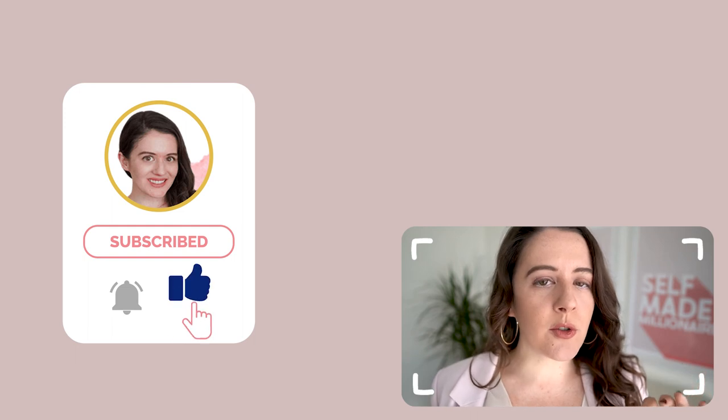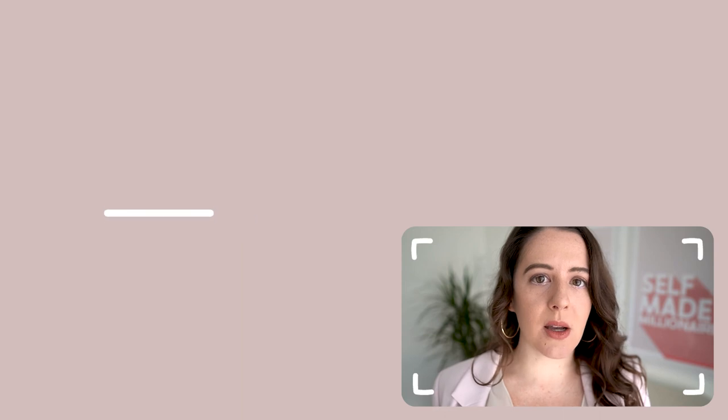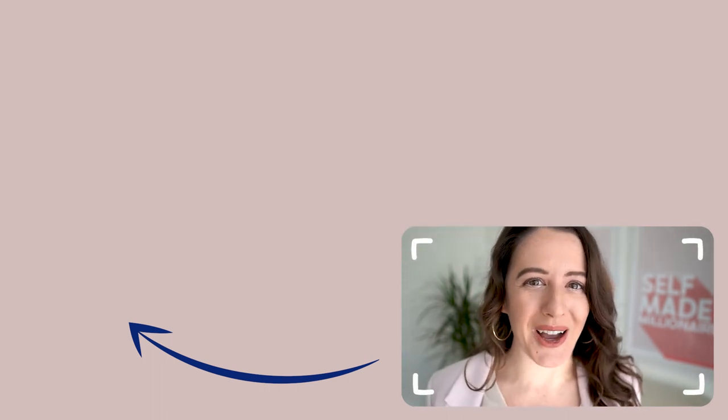So if you're looking for more information about how to niche down and want to get more clear about what that means, check out this video. But if you're already clear on niching down and feel like you've got that covered, check out this video to learn how to stand out among the crowd.